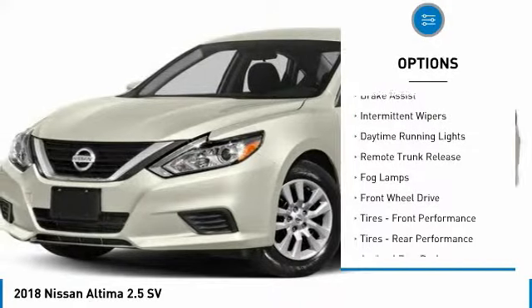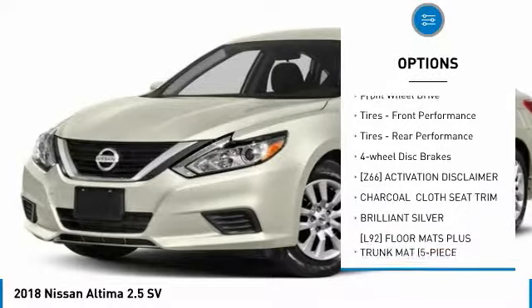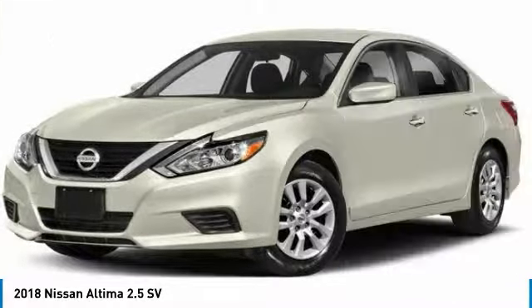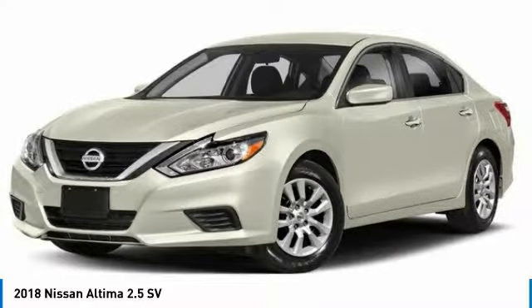Aluminum wheels, brake assist, intermittent wipers, daytime running lights, remote trunk release, fog lamps, FWD, front performance tires, rear performance tires, and four-wheel disc brakes.